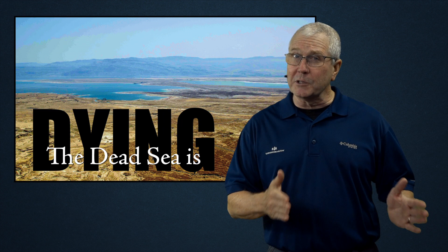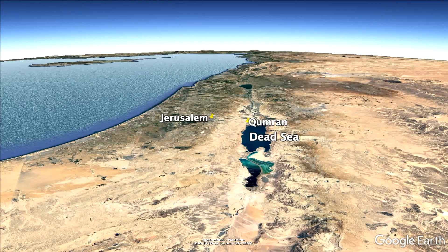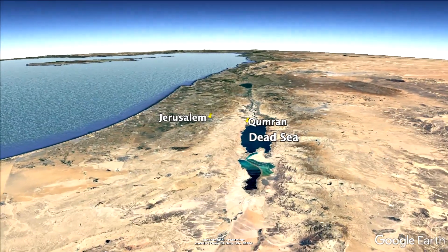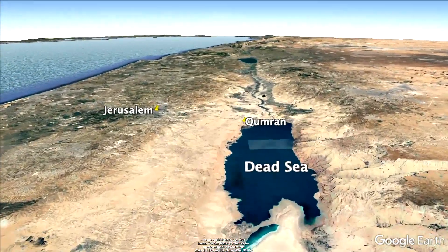We visited it recently and flew a drone over land that not long ago was covered in salt water. We drove along the western shoreline of the Dead Sea and stopped about a mile south of Qumran, where the Dead Sea Scrolls were found.